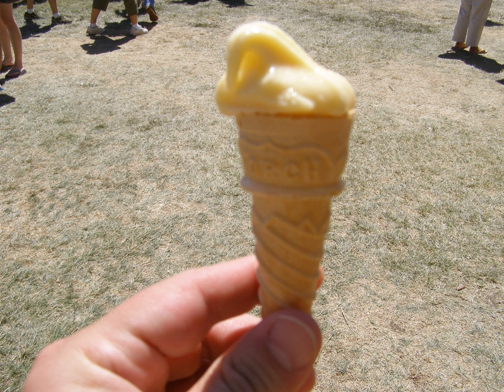Garlic ice cream is a flavor of ice cream consisting mainly of vanilla, or honey, and cream as a base, to which garlic is added. It has been featured at many garlic festivals, including the Gilroy Garlic Festival in Gilroy, California.